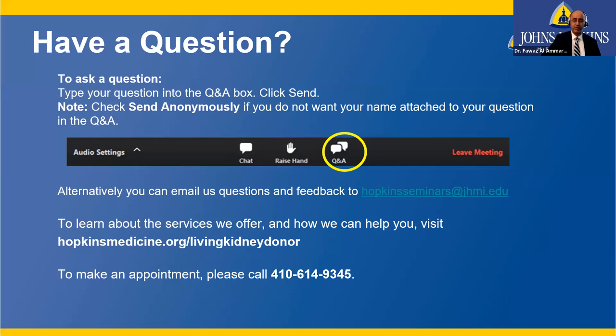Regarding cost: all costs directly related to donation are covered by the recipient's insurance, including tests, surgery, and evaluation. Travel costs, time off work, and expenses unrelated to donation are not covered, but social workers may help offset those. Regarding ineligibility: anyone with inadequate kidney function, under age 18, with diabetes, or with active cancer or heart disease cannot donate. Hospital stay is typically two to four days. If you donate on a Monday, most people go home Wednesday or Thursday. Nationally, the average length of stay after living donation is about three days.